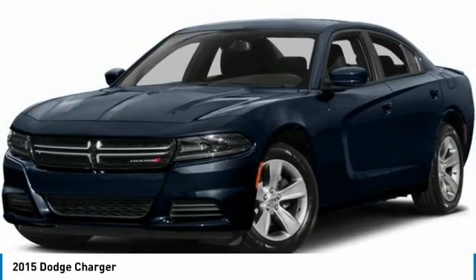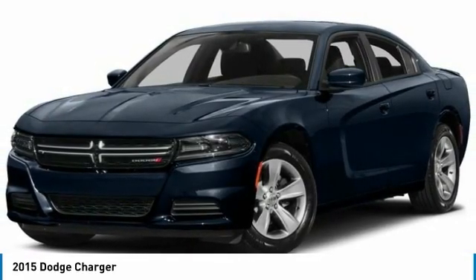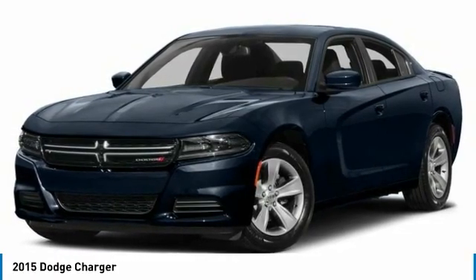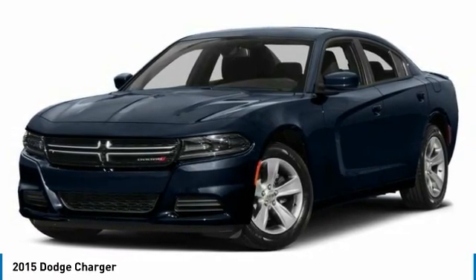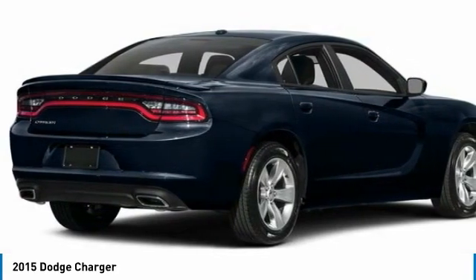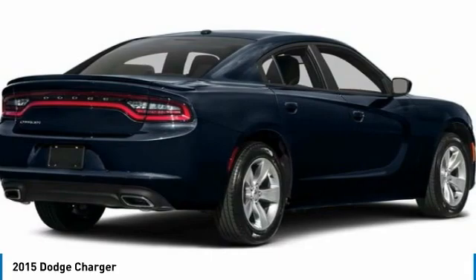Come test drive the 2015 Charger. Inject some versatility, comfort, and sophistication into your muscle. The Charger is a powerful sedan that excites at every turn. Peace of mind comes standard with Charger's 5-star government front and side impact crash test rating.